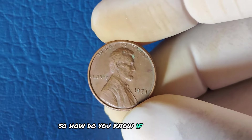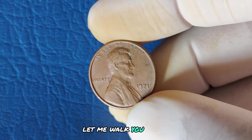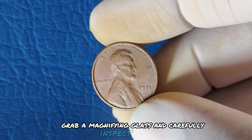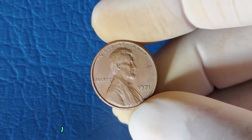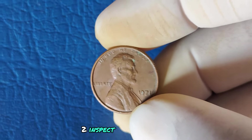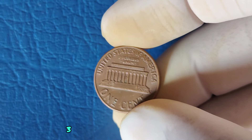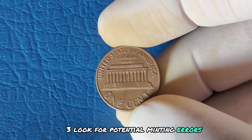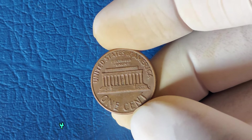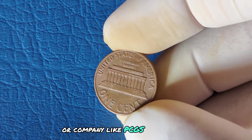So how do you know if your 1971 penny is worth millions? Grab a magnifying glass and carefully inspect your coin. First, check for the absence of a mint mark. Second, inspect the coin's condition — look for wear and scratches. Third, look for potential minting errors, such as doubled images or off-center strikes. Fourth, get it professionally graded by a coin expert or company like PCGS or NGC.